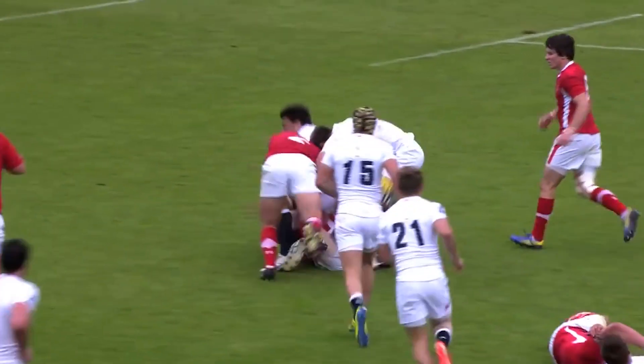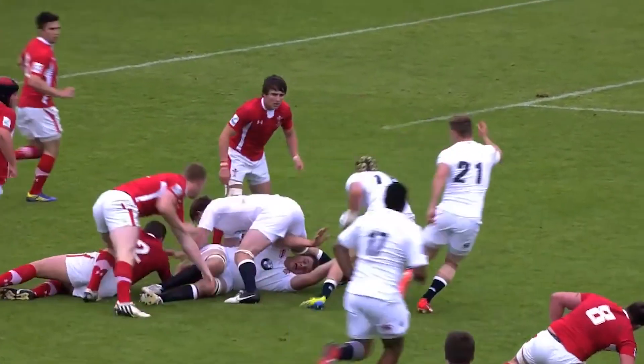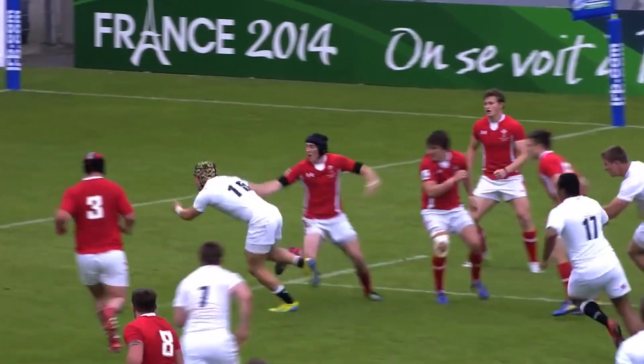Good build-up play here. Good strong carry through the middle. That was CeCe initially. Then it's the number eight from the back, picks it up at the base.